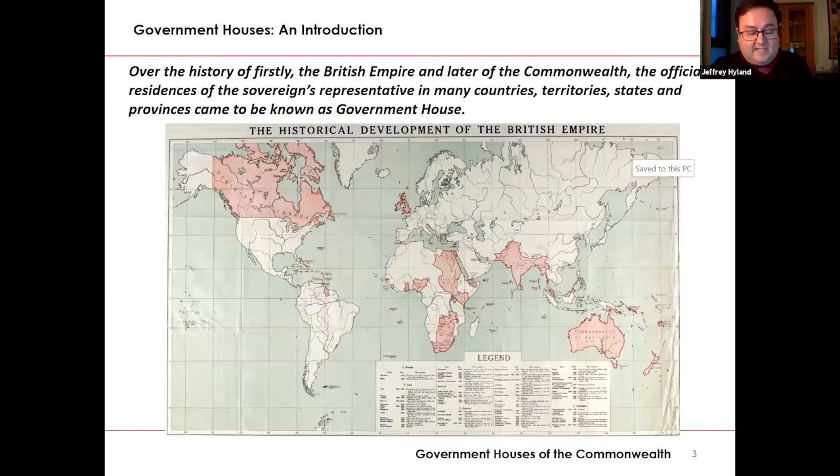Looking back over the history of firstly the British Empire and then later of the Commonwealth, the official residences of the sovereign's representative in many countries, territories, states and provinces came to be known as Government House. Originally, the term Government House came to represent the centre of the administrative life of an overseas territory of the British Empire, and the name came to personify both the executive or the administration of the territory as well as the representation of the head of state. This was usually centred on a single building that housed the official life of the territory.